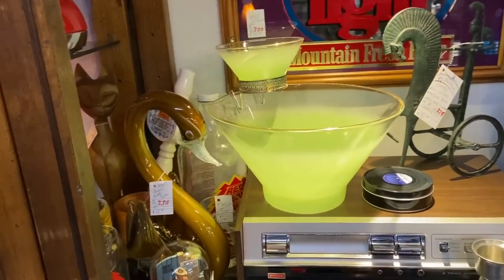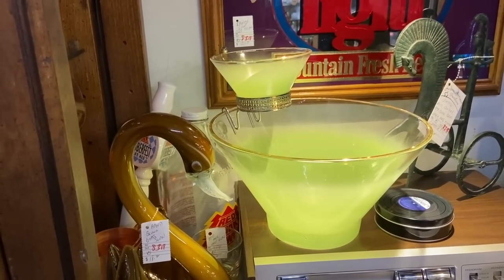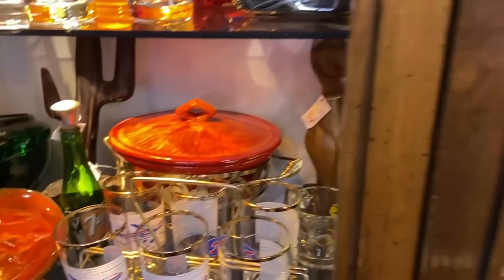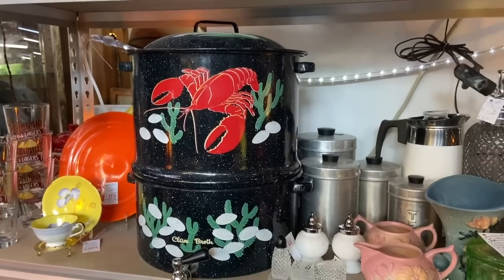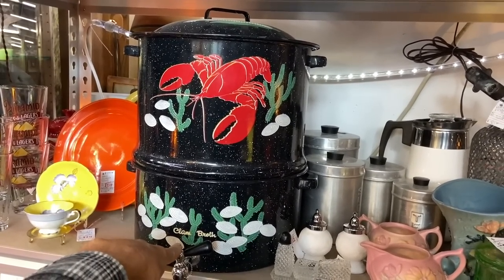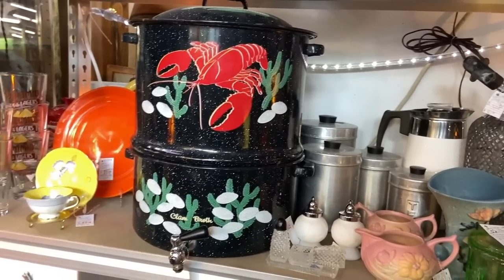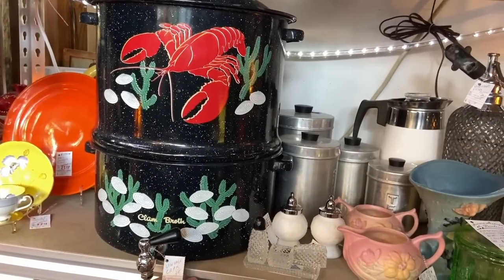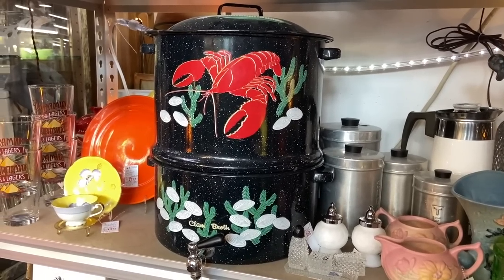A little Blendo glass — well, not really little. Rather large, glowing green. Not glowing like a black light glow, but just a pretty bright color, a happy lime green. This looks like California Originals. I get a kick out of these enameled broilers for clams that say 'clam broth' — you would boil the clams here, the juice would come down, and you could pour it out of a spigot. This one's pretty decorated — they're usually plainer. This is $80, and that's a typical price. 1960 era.